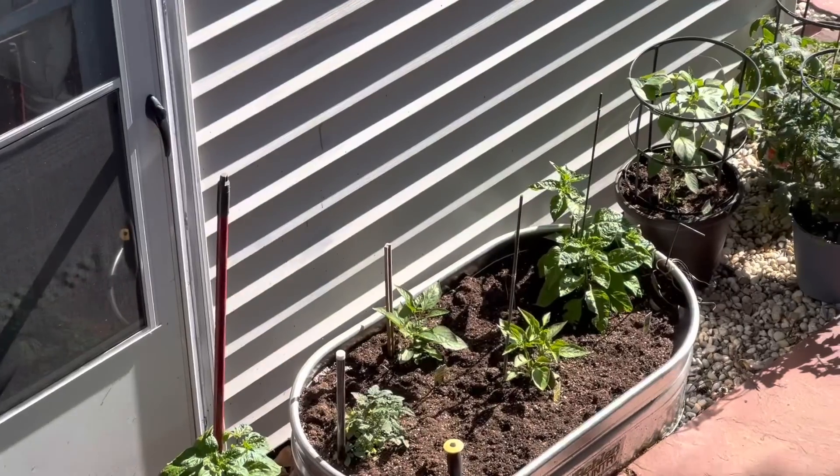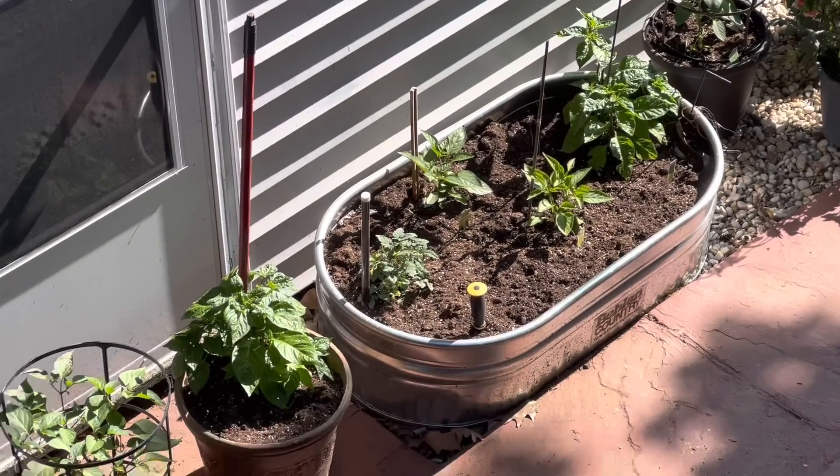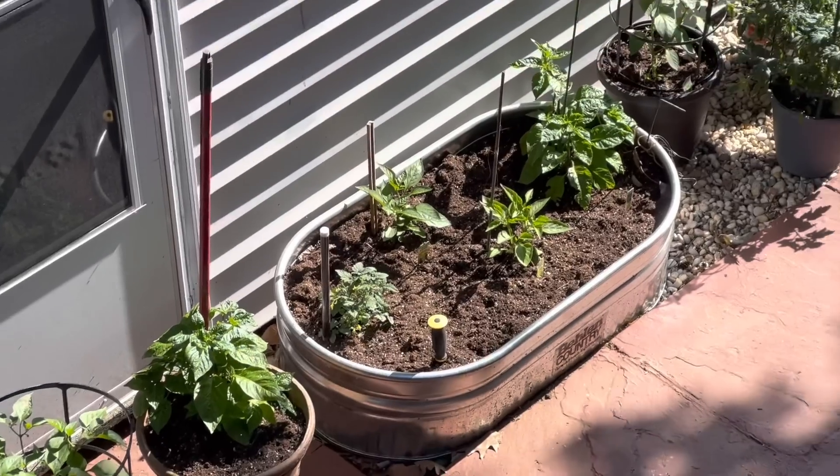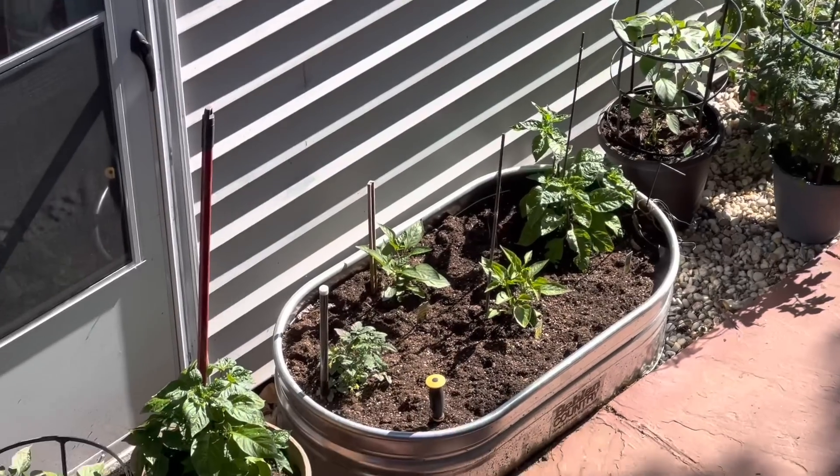I'm not gonna go down the stairs but let's see if I can zoom in - this is Mike's garden down there with the pepper tree and the tomato plants and stuff. So all my herbs are upstairs and Mike is downstairs.